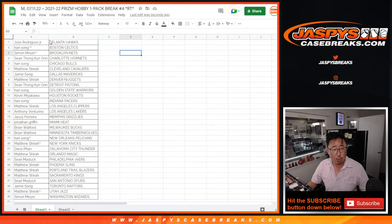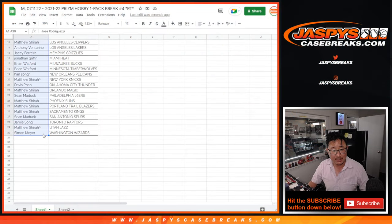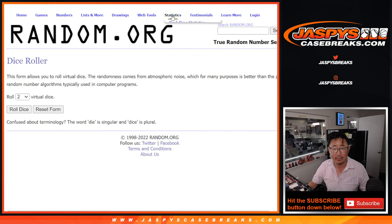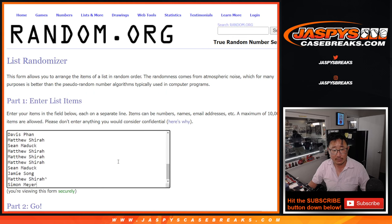Nothing too crazy in there, but the important part of this is not what's in that pack, but who's going to win those team random spots — which I think is like a $280, $290 value. So let's gather everybody's names again.